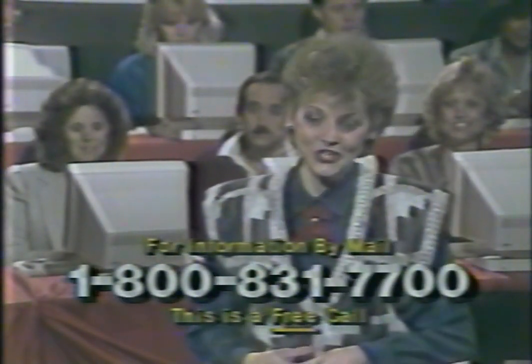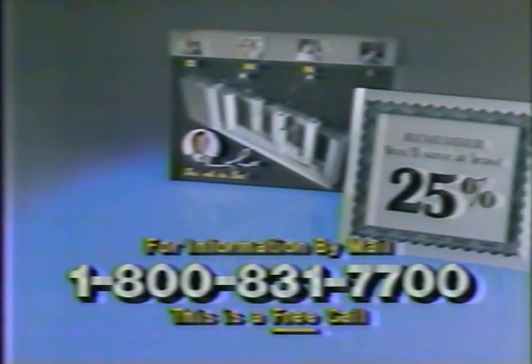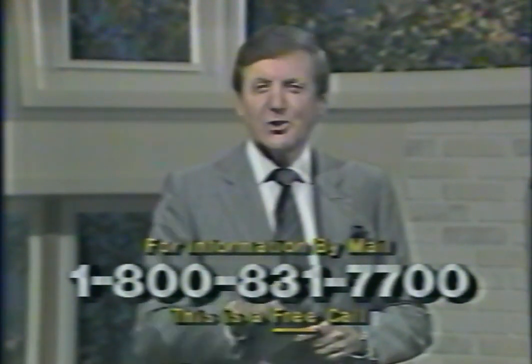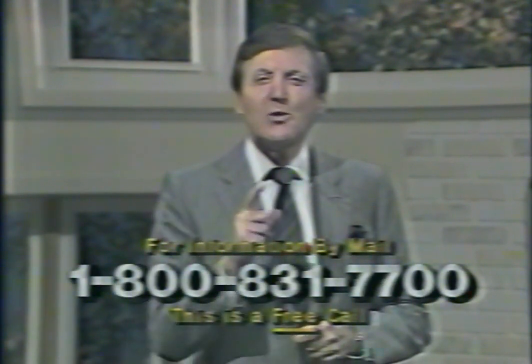Call now for your free energy savings package. It includes omni-window literature, our 25% fuel savings pledge, this informative energy tip book, and this special free gift coupon. Why don't you call right now, and I promise you that no salesman will call or knock on your door. You'll receive your energy savings package in a few days, and you, too, will agree that omni is your best deal.